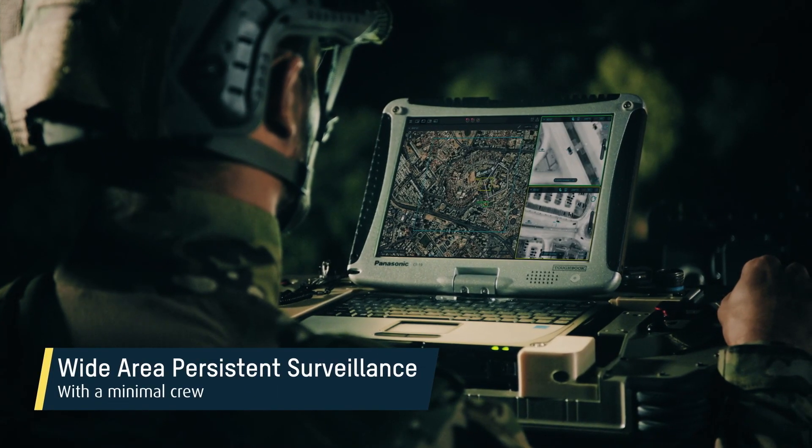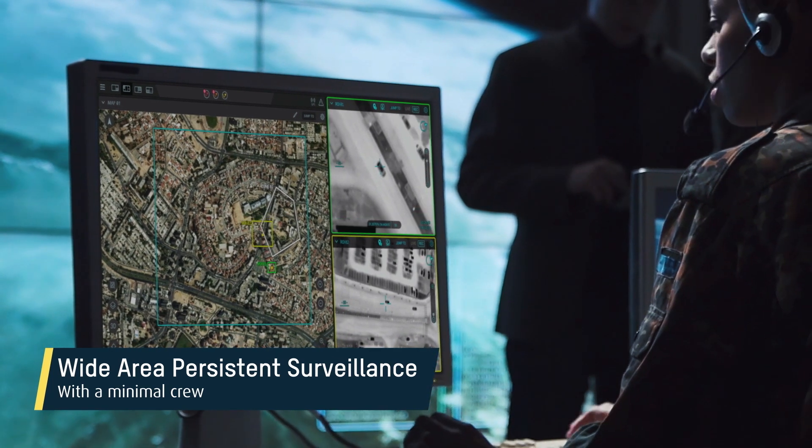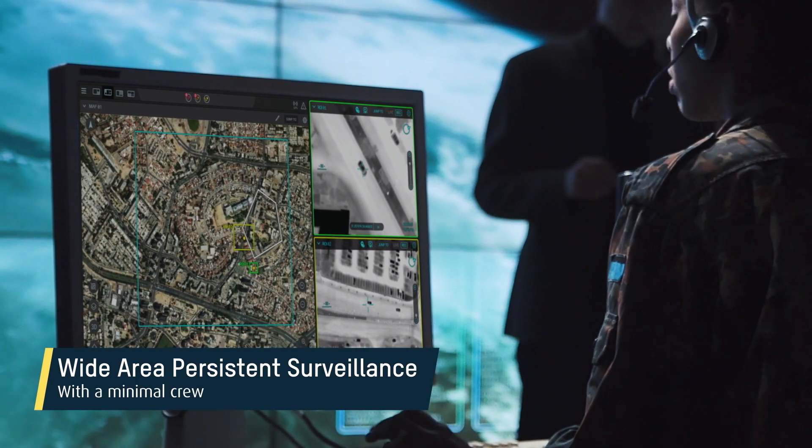The intuitive, user-friendly interface helps reduce operator workload, achieving effective monitoring of very large areas with a minimal crew.